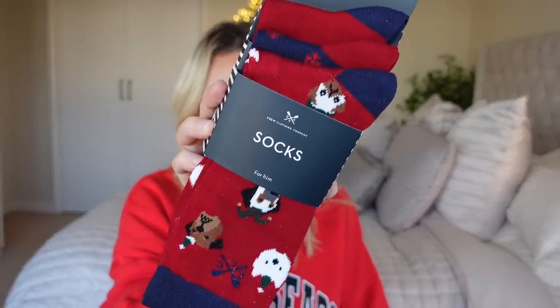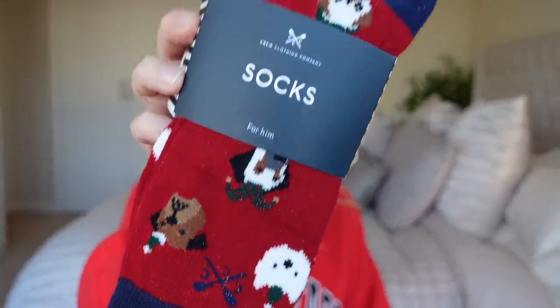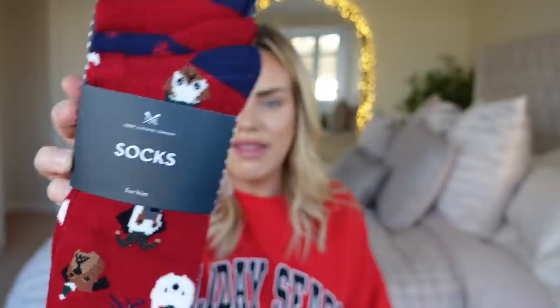They didn't have many festive mugs which I was a bit disappointed with, but we bought some novelty socks because they're always a great gift idea. These were £5.99 by the brand Crew Clothing Company — they've got little dogs on them, perfect for my dad. The recommended retail price was £18 and they were £5.99, so I thought that was great.